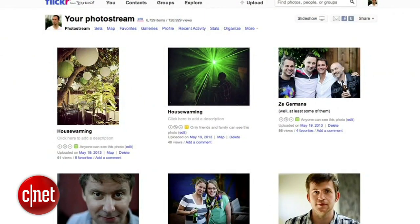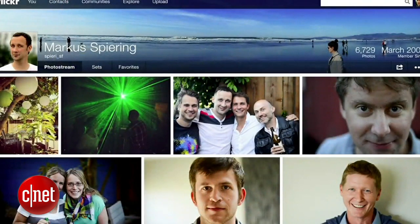Yesterday, this was your photo stream — the photos that were being uploaded looked like this: not very much about the photo, lots of white space, lots of text. Now, this is what your photo stream — your profile page — looks like on Flickr: a cover photo, full bleed images, and a justified view of photographs.